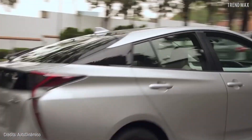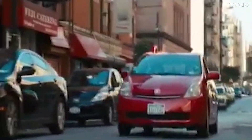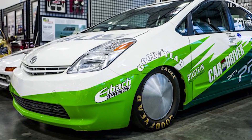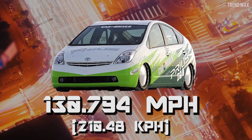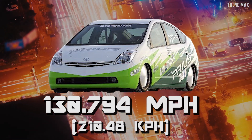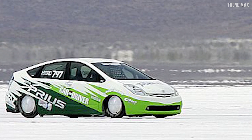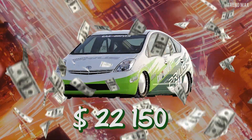Number 7: Land Speed Prius. Although the Prius brand is not related to speed, this machine surely is. This sleeper set a record speed of 130.794 miles per hour on the three-mile run at the Bonneville Salt Flats in Utah.